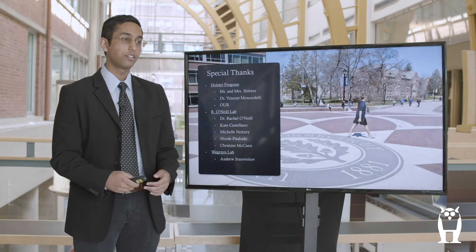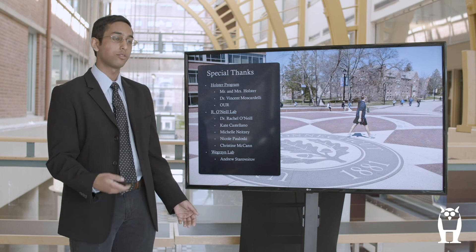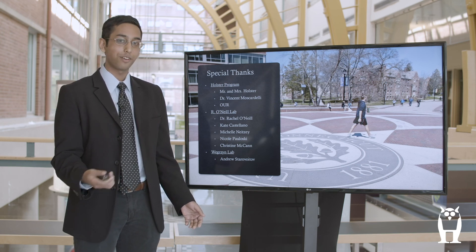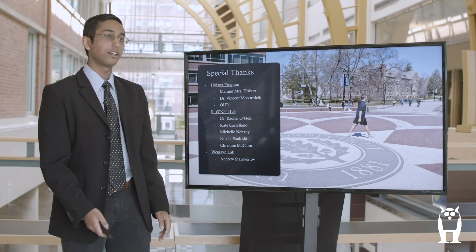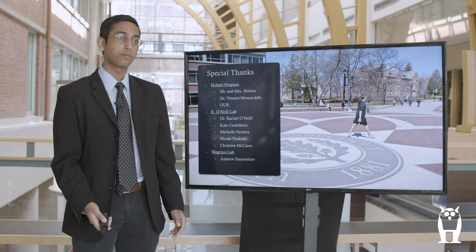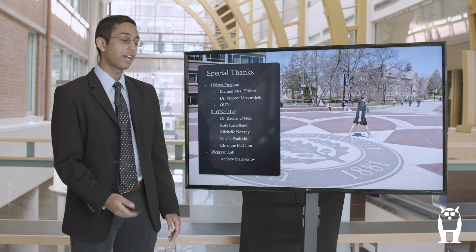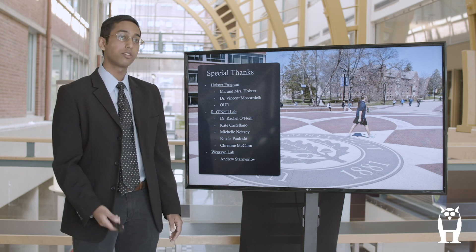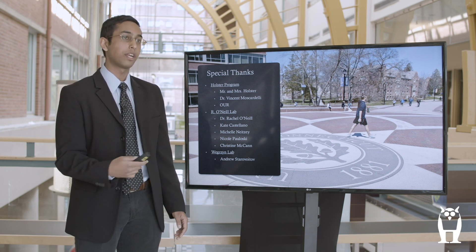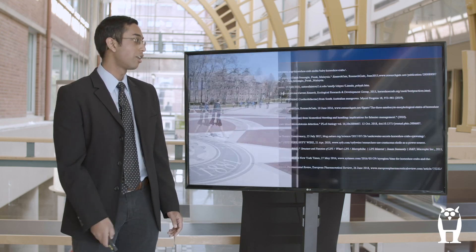Lastly, I would like to especially thank all the people involved in the Holster program, and Mr. and Mrs. Holster for their generous funding of all my endeavors. I'd like to especially thank my mentor, Dr. Rachel O'Neill, and all the lab members who worked with me to help me overcome the obstacles I faced in this research. And lastly, I would like to thank Andrew of Weigrazin Lab for providing me with the genome I used to do all this research. And that is my work cited, and the end.